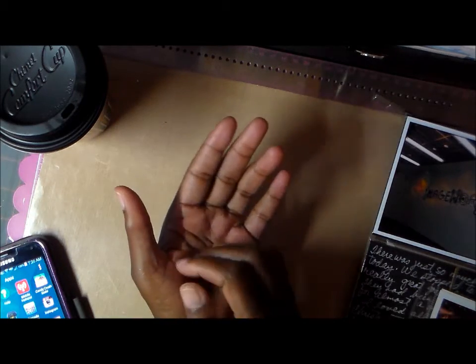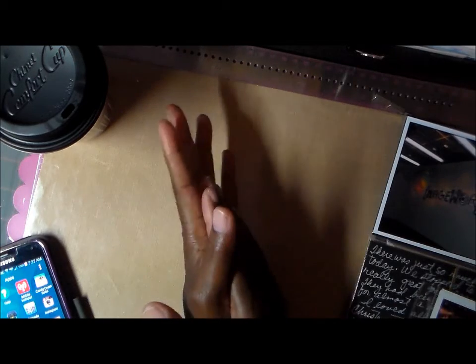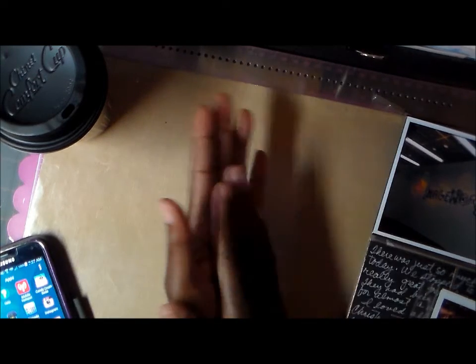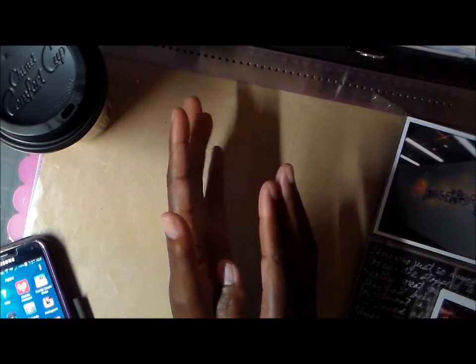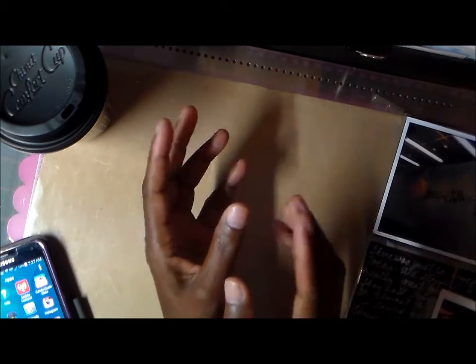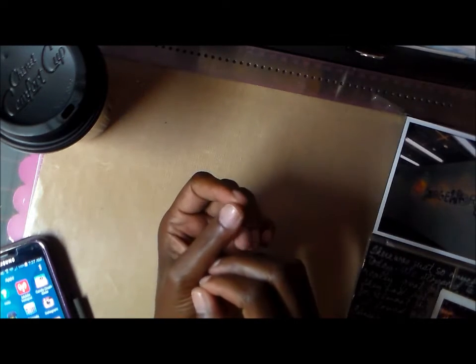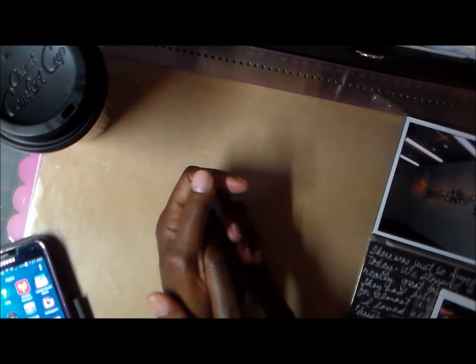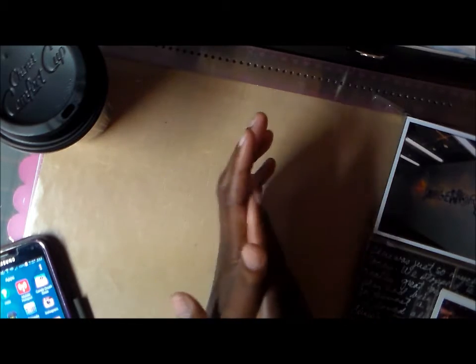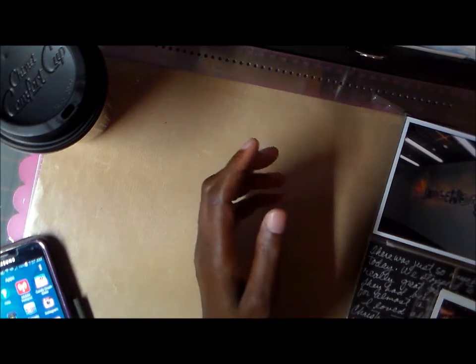The only embellishments I used were from Simple Stories — the papers, the cards, the four-by-sixes and the three-by-fours — they're all Simple Stories because the Say Cheese collection had everything. You've got your papers, your cards for the different pockets, your chipboard pieces, your stickers, clear stickers to put on your pictures. The only thing I added was some black cardstock and my pictures — that was it.